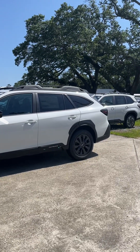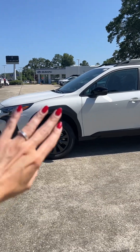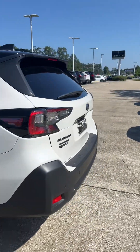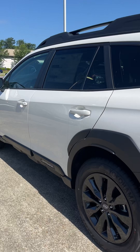I wanted to show you that this is the 2024 Subaru Outback Onyx Edition. With the Onyx Edition it's going to be a little bit sportier looking, such as the darker rims, you have the dark exterior mirror right here, and you'll have the darker taillights as well — so a little bit sportier for sure.